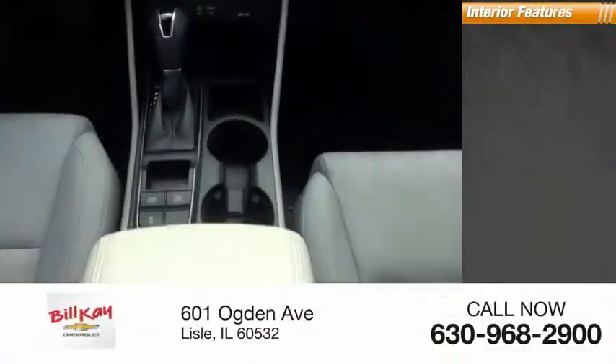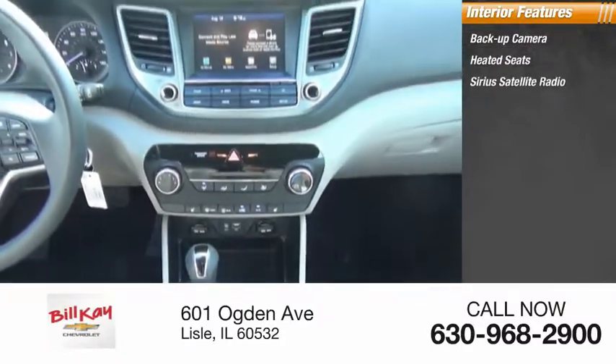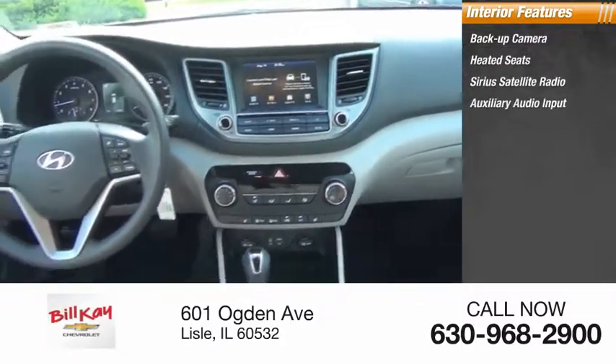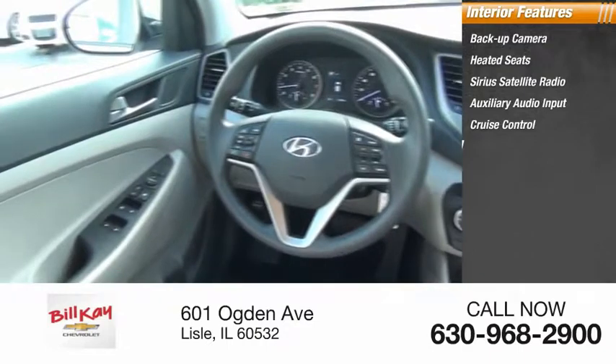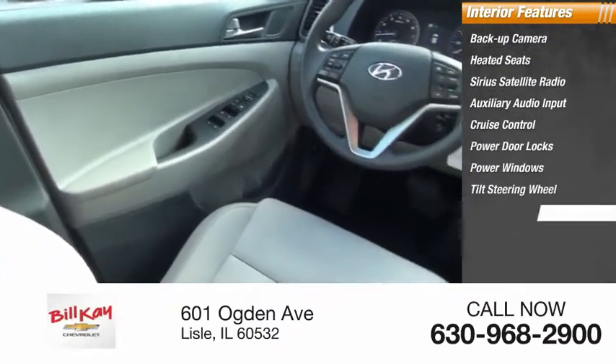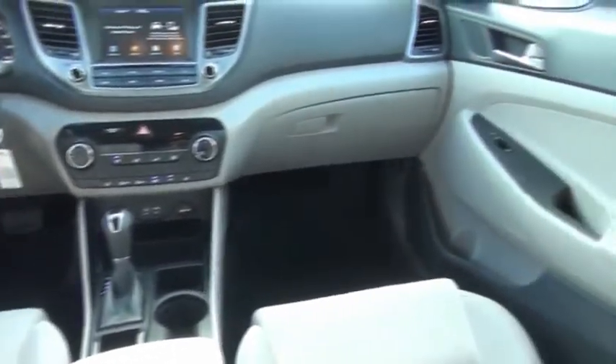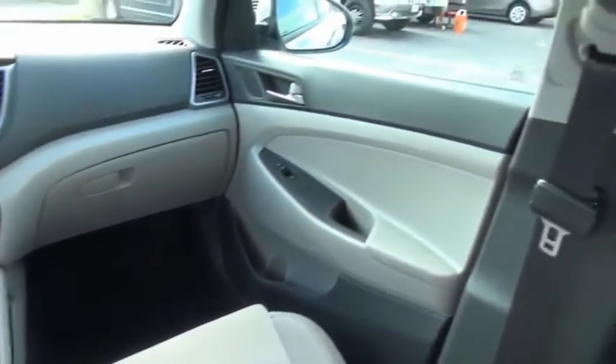Inside you'll find a backup camera, heated seats, Sirius satellite radio, auxiliary audio input, cruise control, power door locks, power windows, tilt steering wheel, tinted glass, and cloth upholstery. Wouldn't you look great in this vehicle? Stop in today and see for yourself.